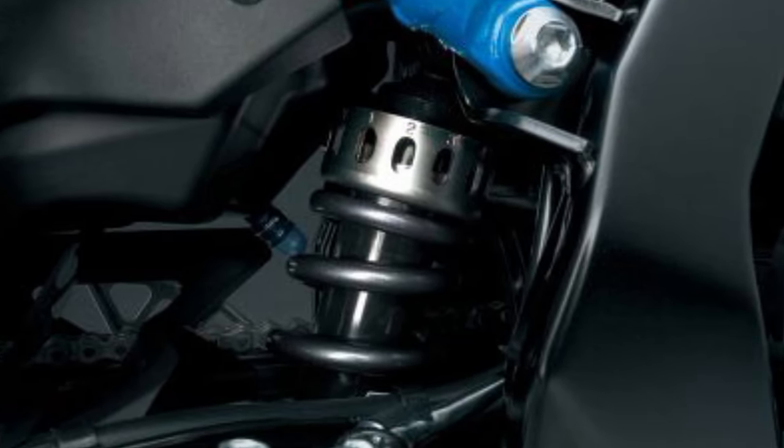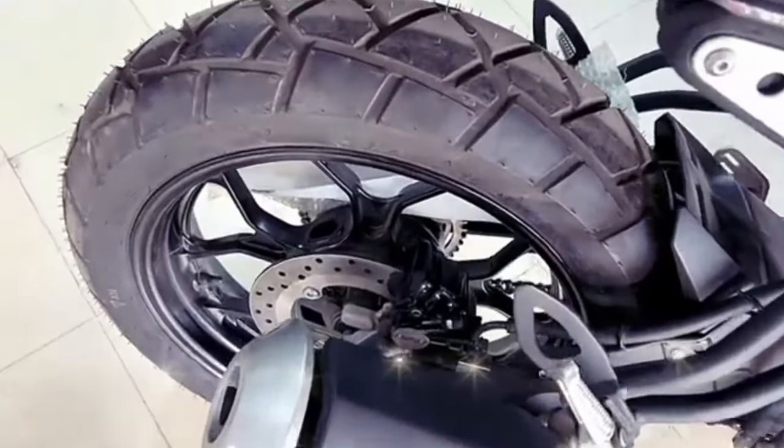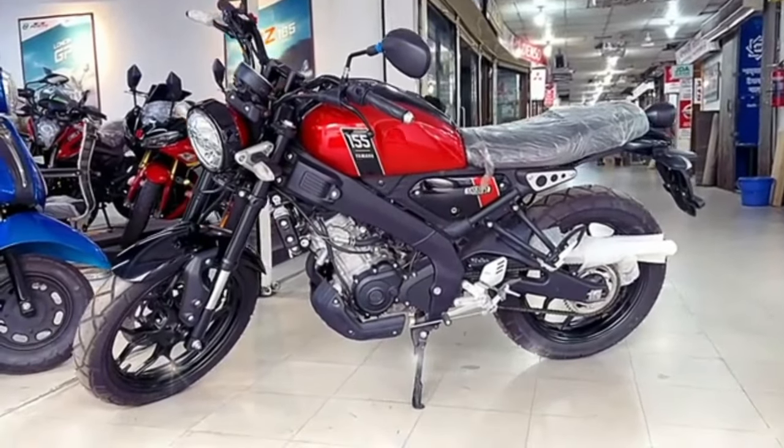Bike ke brake aur suspension setup ki baat karein to front pe USD suspension aur rear mein monoshock suspension ka setup diya gaya hai. Bike par dual disc brake ke saath saath single-channel ABS braking system bhi diya gaya hai.